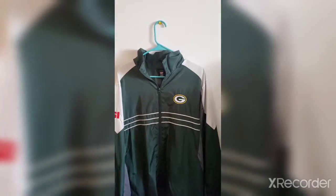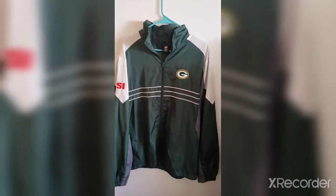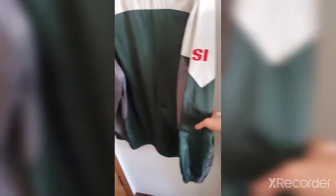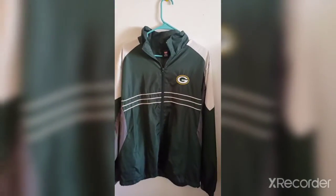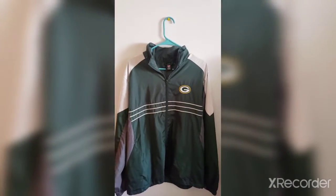Next item — we have an early 2000s Reebok Green Bay Packers coach jacket. It goes for around 30 bucks on eBay and I'll probably sell it around that same price. No markings, stains, or loose stitching — the arms are in good condition. No other defects. It's in a men's large; pricing at 30 bucks but all prices are negotiable.